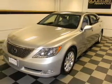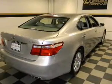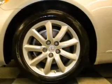Heated seats are a desirable comfort feature. Tailor the temperature to your preference and your passengers. Let the sun shine in with a sunroof.